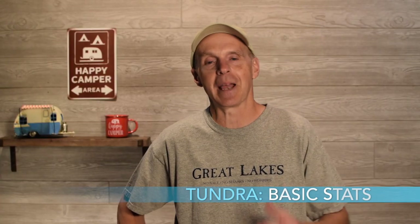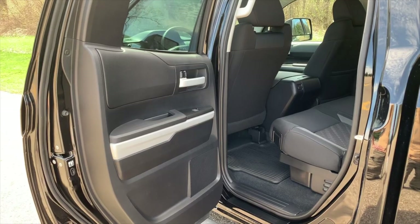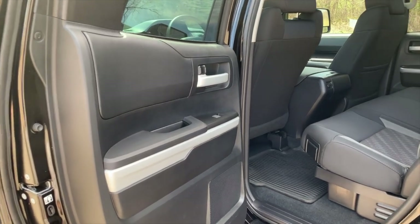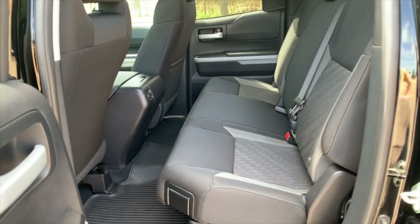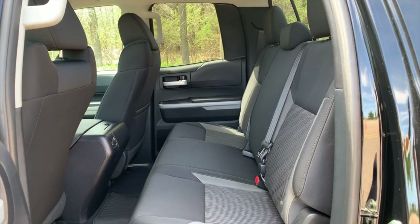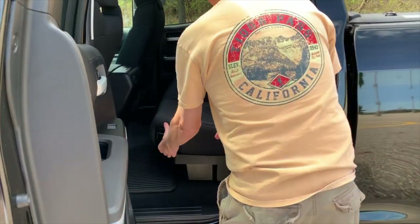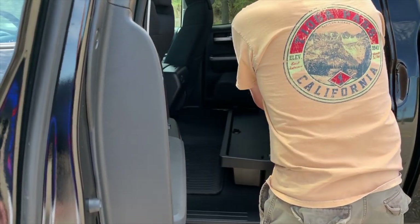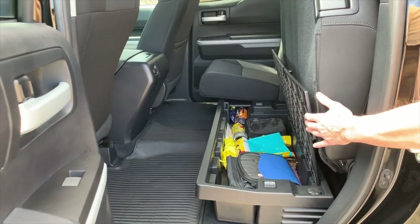Here are some basic stats for the Toyota Tundra. I have a 2017 Tundra SR5 4x4. I purchased a double cab, which I like very much. The nice thing about the double cab is it extends the space in the back without having to have the CrewMax. It has a lot of room in the back seat — the seats are very nice, and there's plenty of space. If you flip the seats up, you can have quite a bit of storage underneath the back seat.